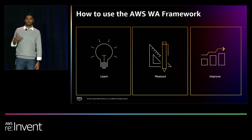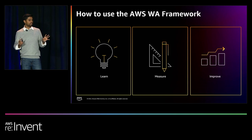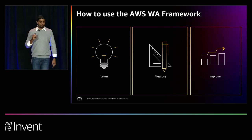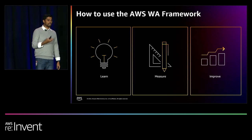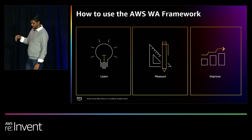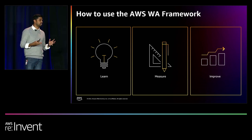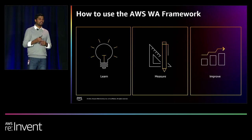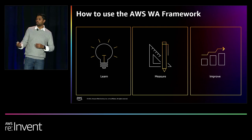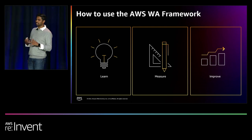Measure — what does measurement give you? By show of hands, how many of you are part of teams where each team does its own measurement of workload health, working in a silo? There's no standard way to measure your workloads. What Well-Architected gives you is a de facto standard where you can start measuring consistently across your organization. Then it gives you improvement plans — it tells you how you can move from the current state of your workload to where you need it to be. It's an iterative process.